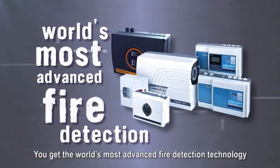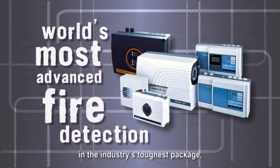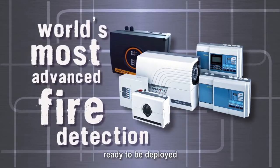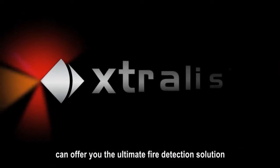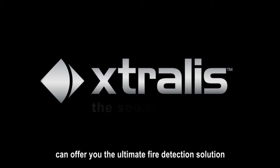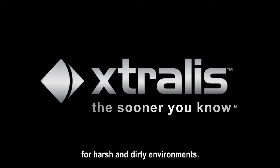You get the world's most advanced fire detection technology in the industry's toughest package, ready to be deployed in areas you may not have thought possible. Contact us today to find out how the Industrial Vesta VLI can offer you the ultimate fire detection solution for harsh and dirty environments.